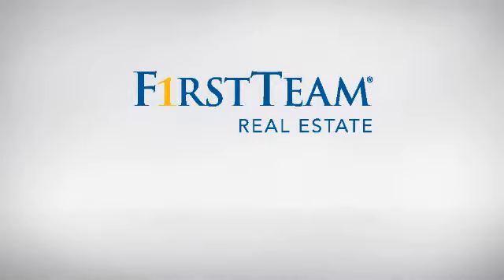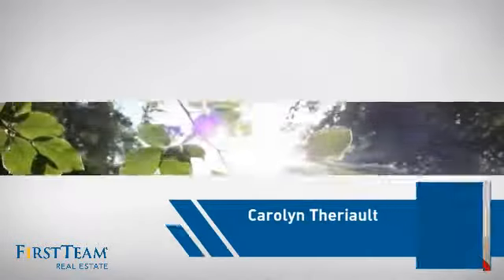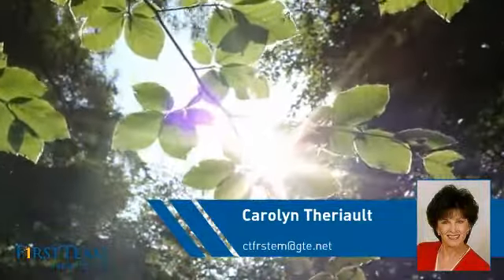At First Team Real Estate, you'll find a place you'll feel right at home in. This video is brought to you by your real estate agent, Carolyn.